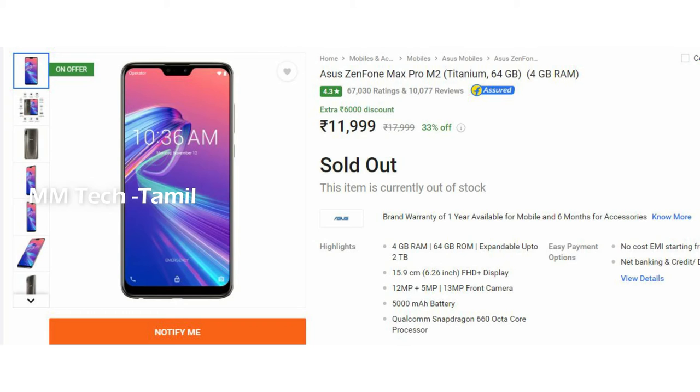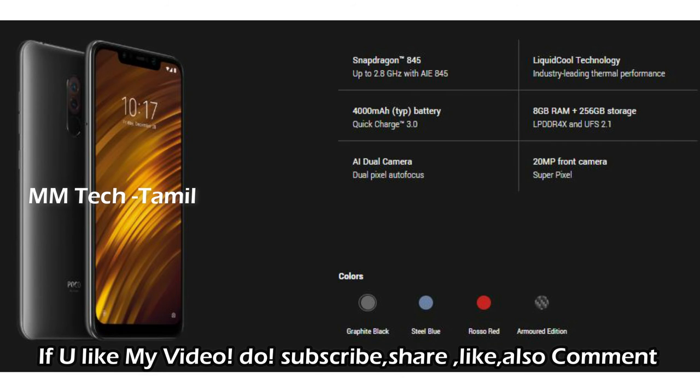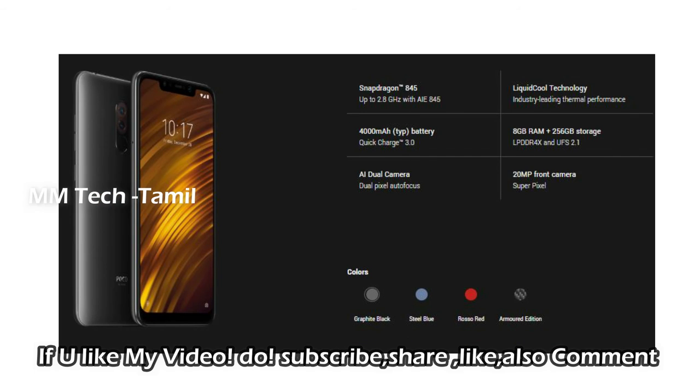The mobile is POCO F1. It has a Snapdragon 845 processor. The battery is 4000mAh. There is a dual camera and a front-facing camera of 20MP.